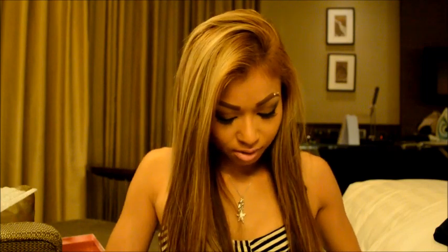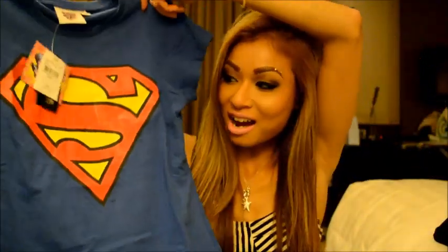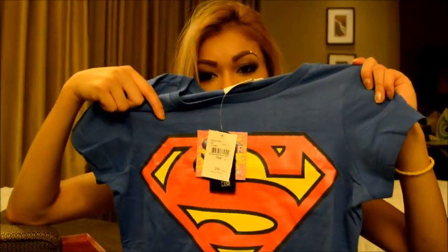The next thing I got was a Superman shirt — my boyfriend got it for me. How cool is that? I've always wanted one. I actually went on eBay before and tried to look for one but they looked really crappy, so I'm glad I got an original Superman shirt.